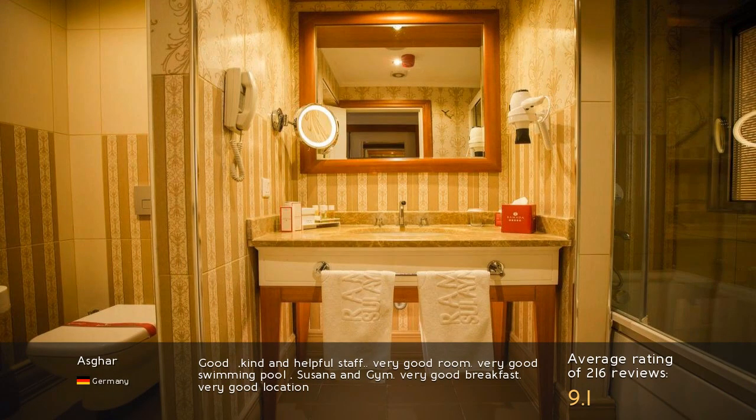Very good room. Very good swimming pool. Very good breakfast. Very good location.